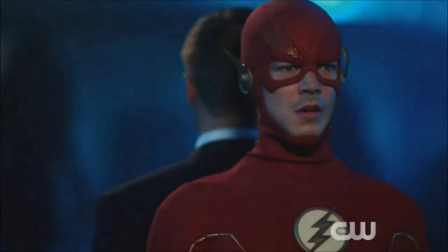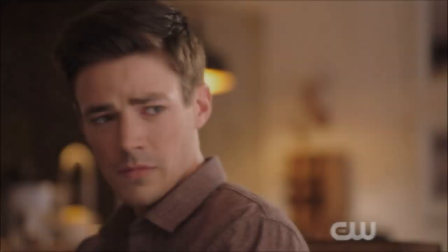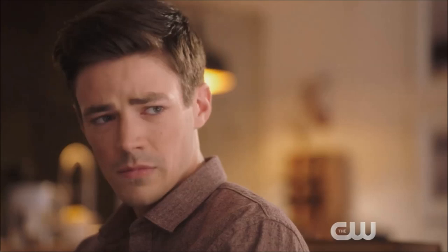Hey guys, Ben here and welcome back to another video. Today we're going to be talking about The Flash Season 6. We're going to be breaking down the new trailer that was just released. The Flash premieres Tuesday, October 8th — it's currently October 3rd, so we've got basically 4-5 days. We are so close to The Flash returning and I'm very excited.